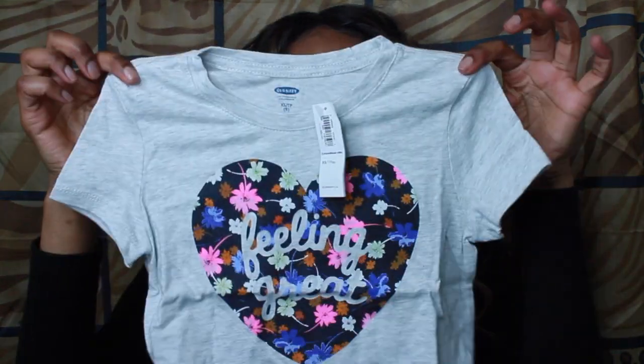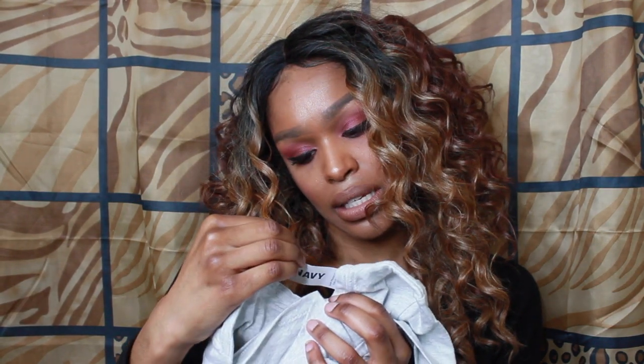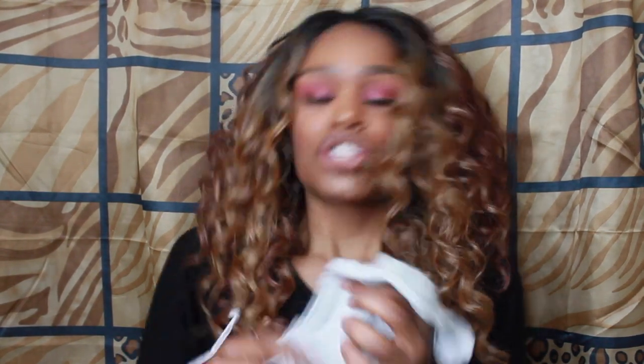From Old Navy, I got her this super cute t-shirt that says 'Feeling Great' with a nice heart in the middle. I also got her this really cute romper — I don't remember exactly what it cost but it was nothing expensive, I think it was like eight bucks. The romper is super cute with little straps.